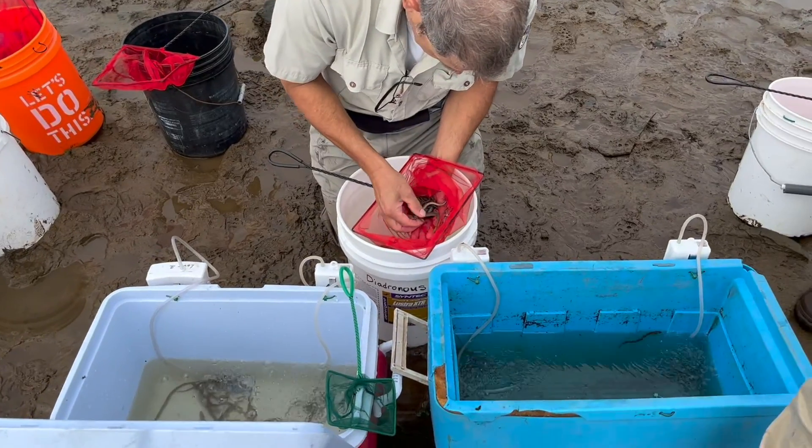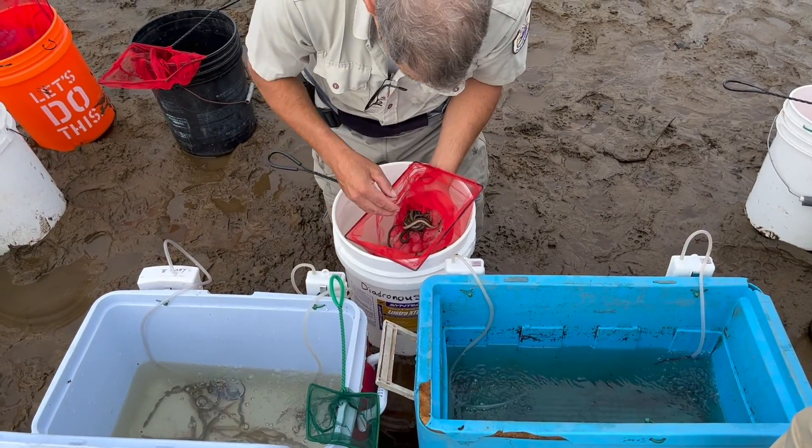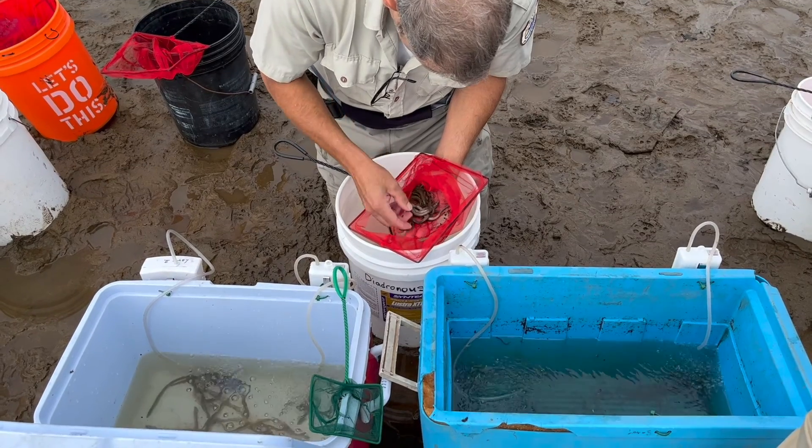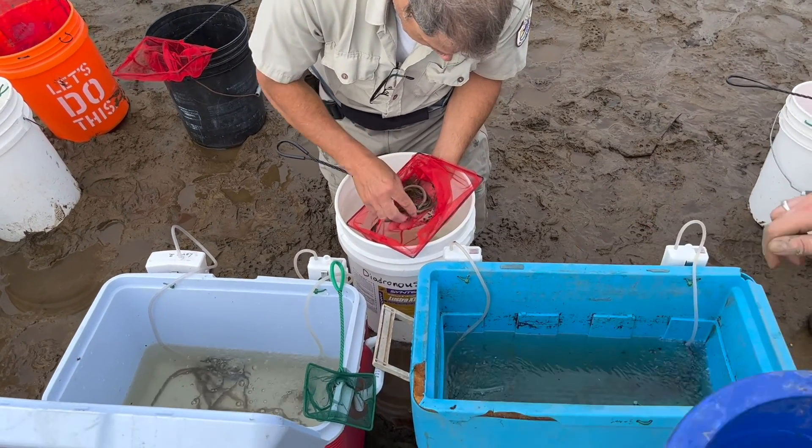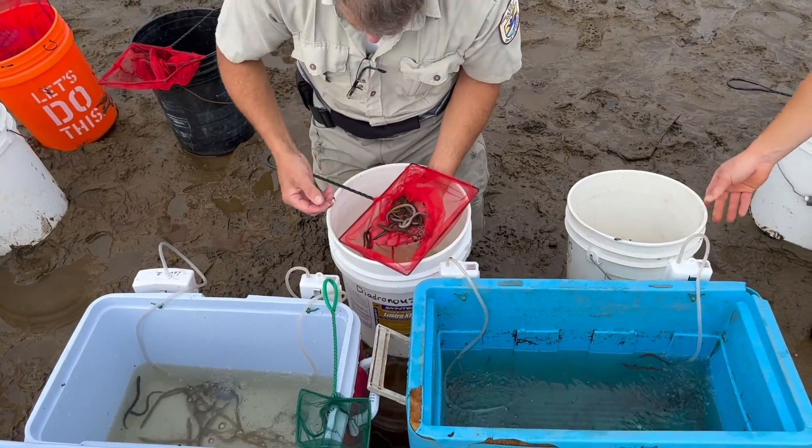The juvenile transformers were released into the Connecticut River to continue their journey toward the ocean, while the smaller stages of larval lamprey had a special fate in store for them.